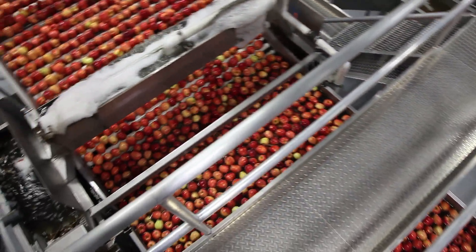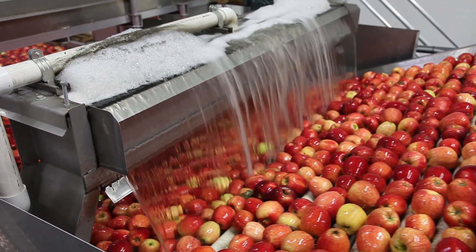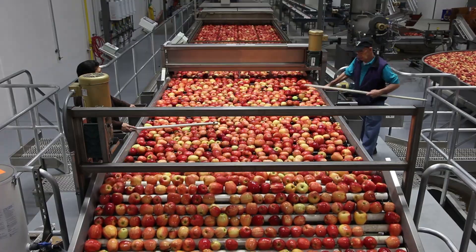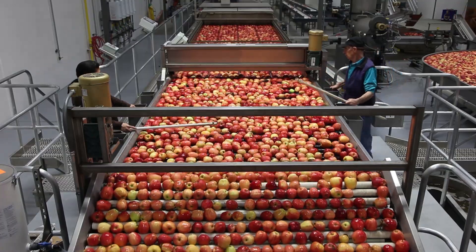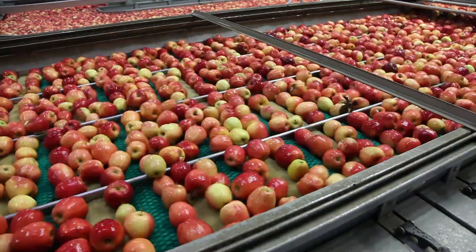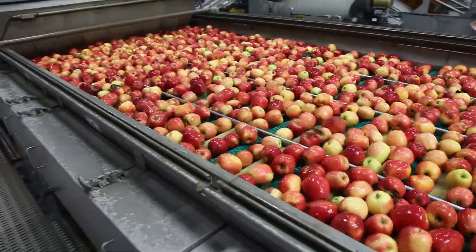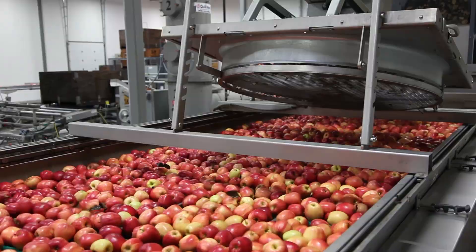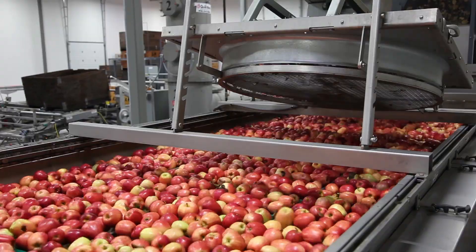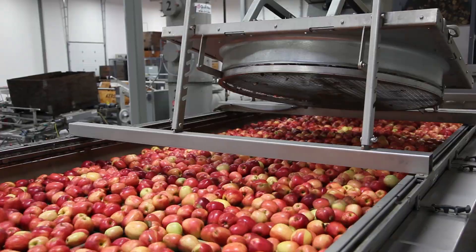We bring the apples out of the water onto a roller conveyor. The intent here is to provide even spacing for the cleaning and waxing process. Next is our spray bar where we apply food grade soap to get the apples nice and clean and free of orchard residue and any other debris. We then run the apples underneath a sheer fan to dry them completely, so now that they're clean and dry they're ready for wax application.